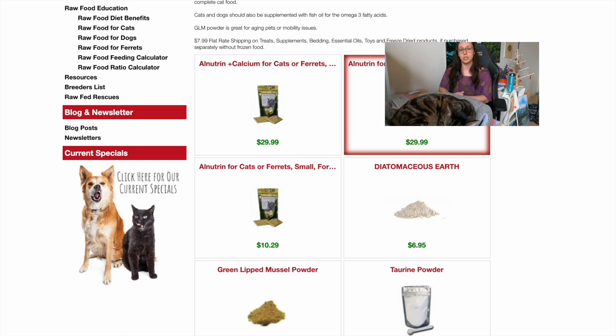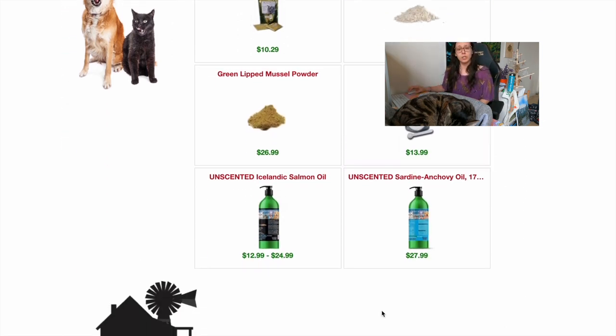On their website, knowwhatyoufeed.com, they tell you everything is human grade and they tell you where the ingredients come from — the country of origin — as well as why they add it to their raw food pre-mix. Additionally, you can get taurine powder and fish oil all from Here Today.